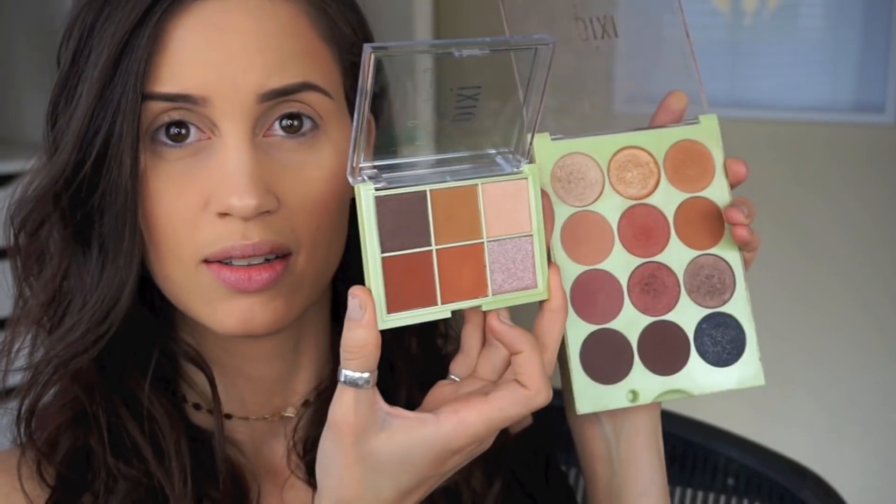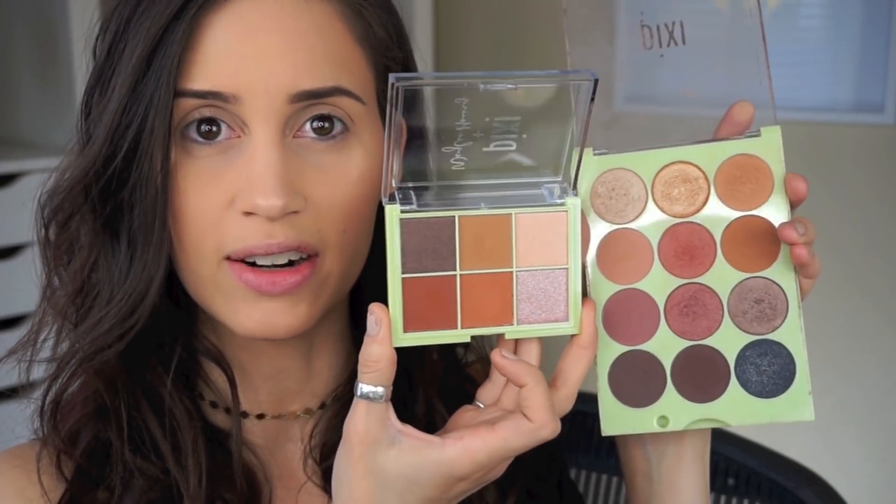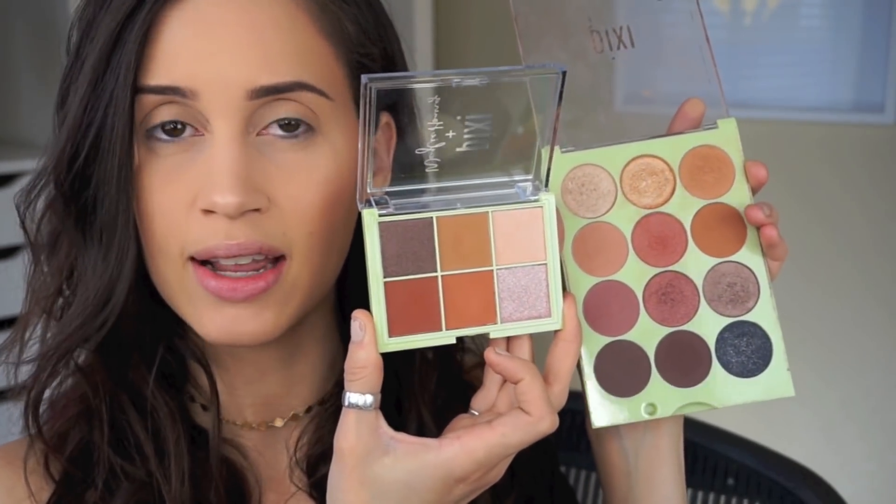Now let's go into the Whaley eyeshadow palette — 'Let's Talk Eyes.' These colors are extremely wearable. This reminds me a lot of the 'It's Daytime' palette — very similar types of colors. I love that palette and use it almost weekly, so this is going to be right up my alley as well.